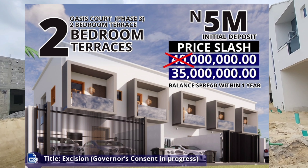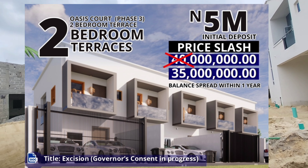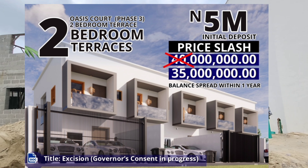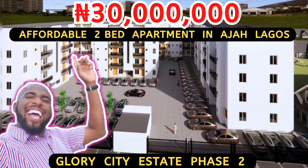Welcome back viewers. Remember, today's video is to show you the current update on our Glory City. Before we dive into the update, let me run you through the current projects from this developer that are selling in Abijo. We just introduced a new project — a 3-bedroom bungalow suite project in Greenwood Estate in Abijo, Smart Investors.